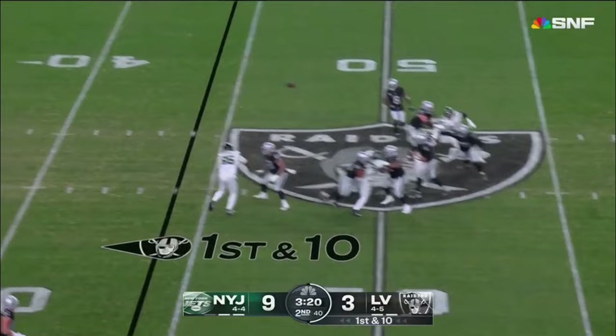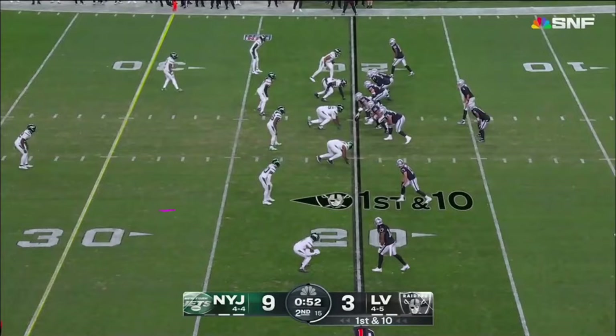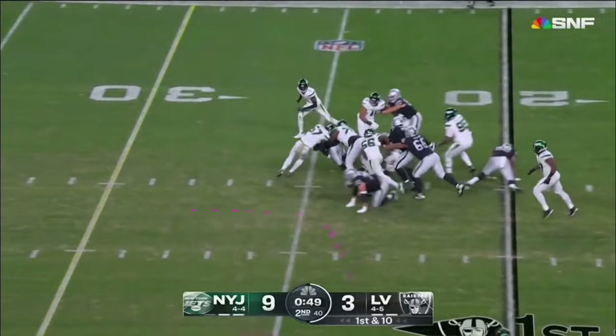Out of the gun, first down. O'Connell given time, fires in the middle. Adams gets it at the 25-yard line, gain of 18 and a first down. The Raiders keep the pedal down. 20-yard line, timeout. Starting the ground game with Jacobs, 6 to the 26.